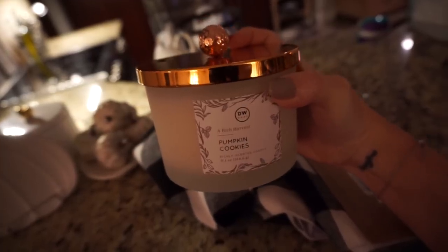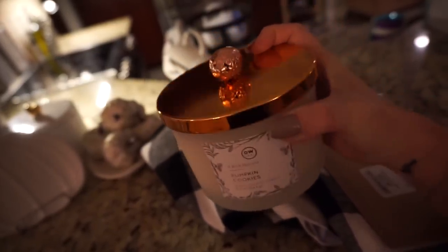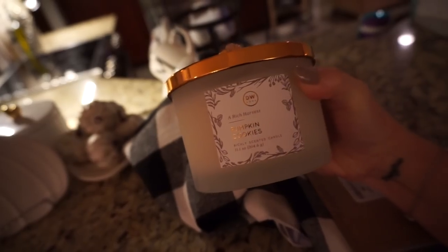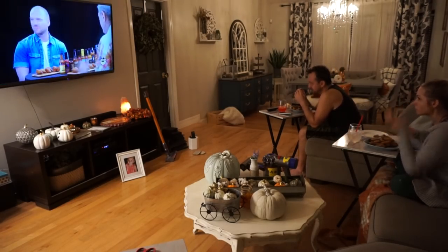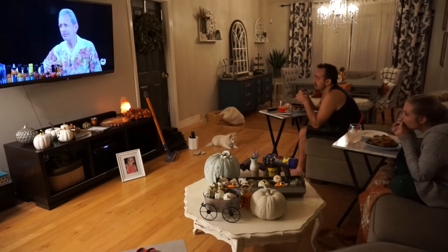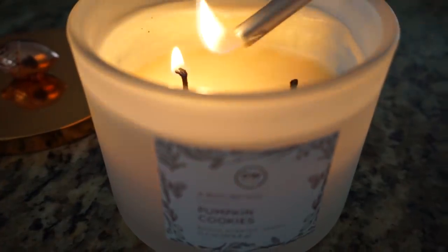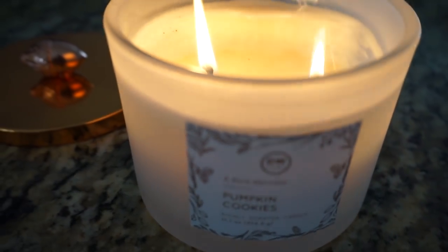I also got a pumpkin cookies candle — it smells so good and the top is so cute! It was $9.99, which isn't bad at all. I had planned on decorating that night but my husband talked me into watching one of our favorite shows, 'Hot Ones' — it's a fun interview show where they eat spicy wings and as each question gets harder the wings get hotter. So I did not end up decorating that night. The next day it was time to make my house smell like fall with my new pumpkin cookies candle and get to decorating.